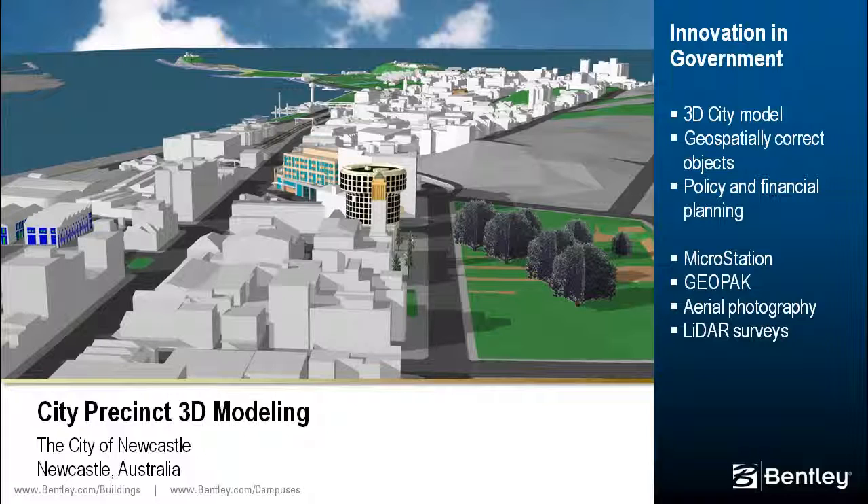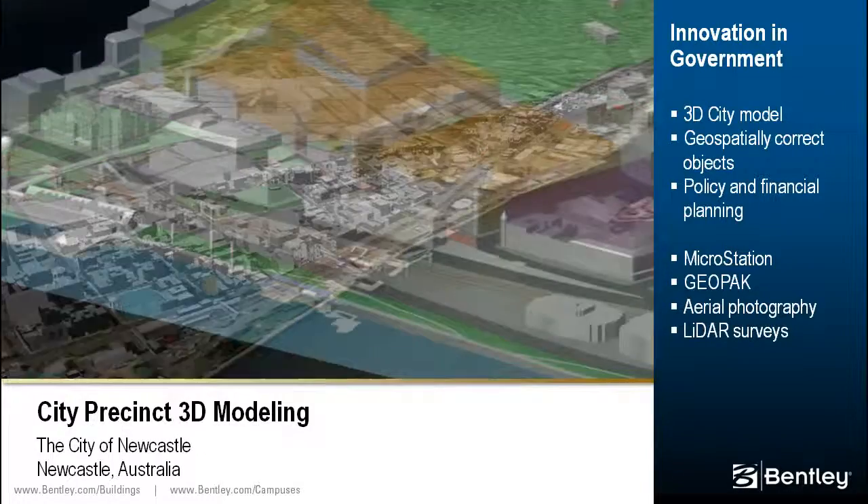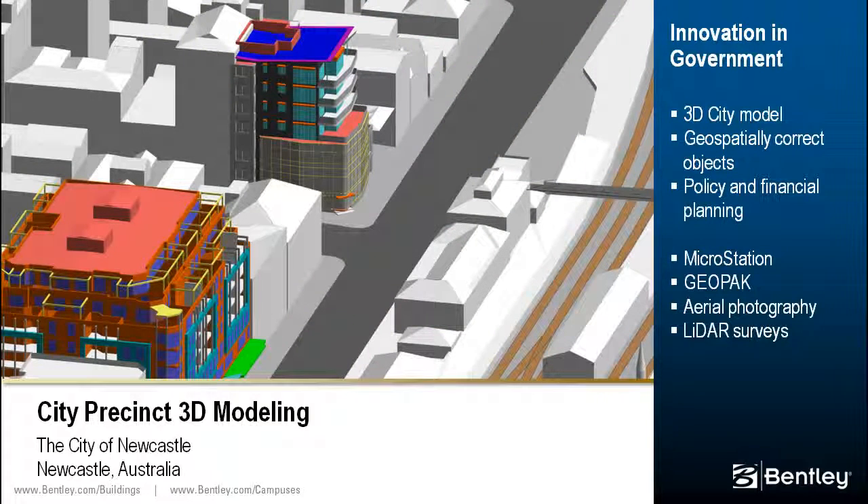Located 160 miles north of Sydney, Australia, Newcastle is a coal export port where development is affected by underground coal mine operations. The 3D model of the civic area within the central business district helps with policy planning, identifying physical constraints, and testing development scenarios. MicroStation and GEOPAC enabled the team to construct an interactive, geospatially correct 3D model from historical plans, aerial photography, and LIDAR surveys.